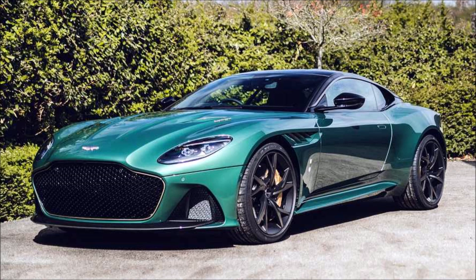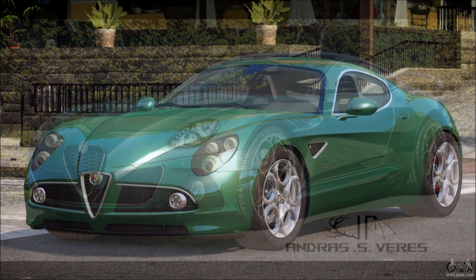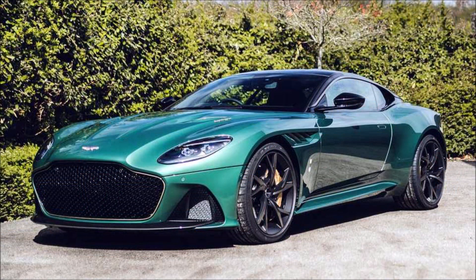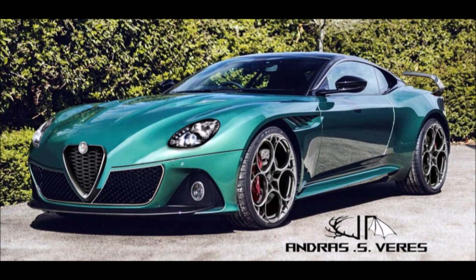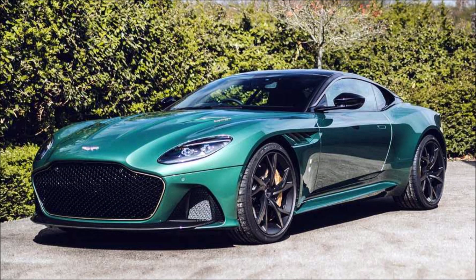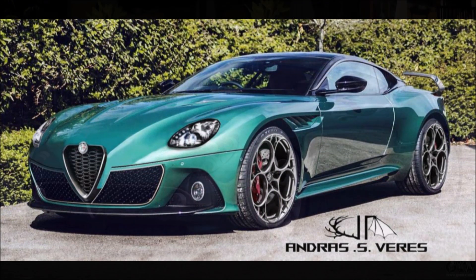The Alfa Romeo 8C is certainly one of the Alfa Romeo cars that boasts the most renderings on the web. This latest hypothesis shows how the model could look if it was launched by the historic Alfa brand. German designer Andres Veris, through his Instagram profile, has hypothesized a future Alfa Romeo 8C taking clear inspiration from the Aston Martin DBS — one of the supercars an eventual 8C would challenge on the market.